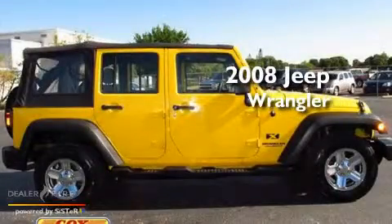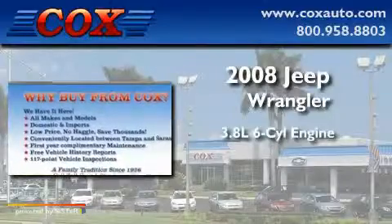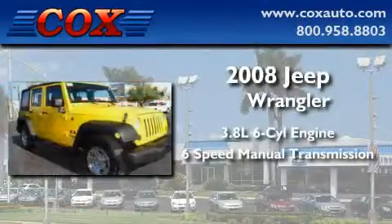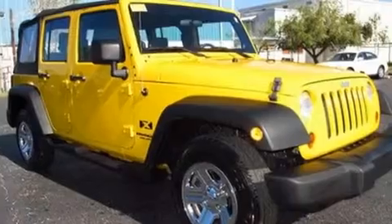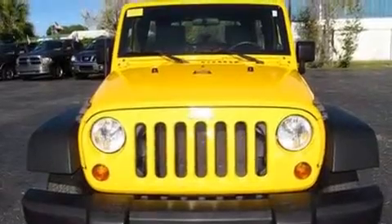This is a 2008 Jeep Wrangler. It features a 3.8-liter six-cylinder engine and a six-speed manual transmission. Its top features include a full-length floor console, a CD player, and a Sentry key theft deterrent system.